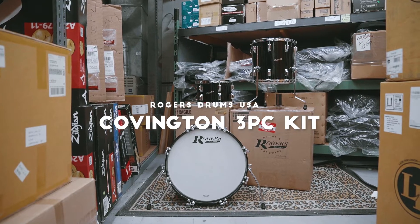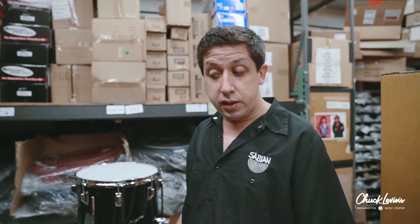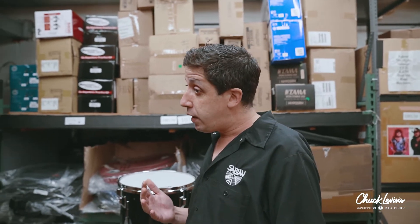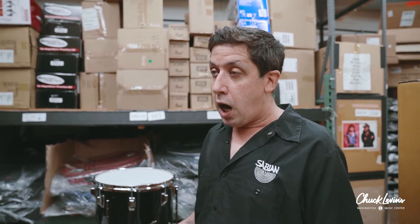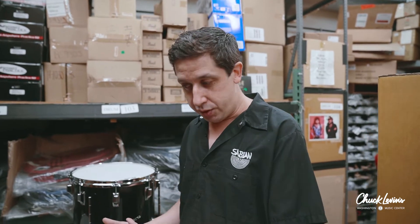Hey, Paul and Drums here at ChuckLevins.com. I'm going to try my damnedest to contain my enthusiasm with this one, because what we have here are the new Covington series Rogers Drums. Rogers is a brand that has been resurrected recently. It had been defunct for many years, or owned by various music store chains and even a pretty prominent manufacturer of late, but the magic from when these drums were built in Cleveland, Ohio and later Dayton, Ohio in the 60s was never really quite there in the later vintages of the drums.